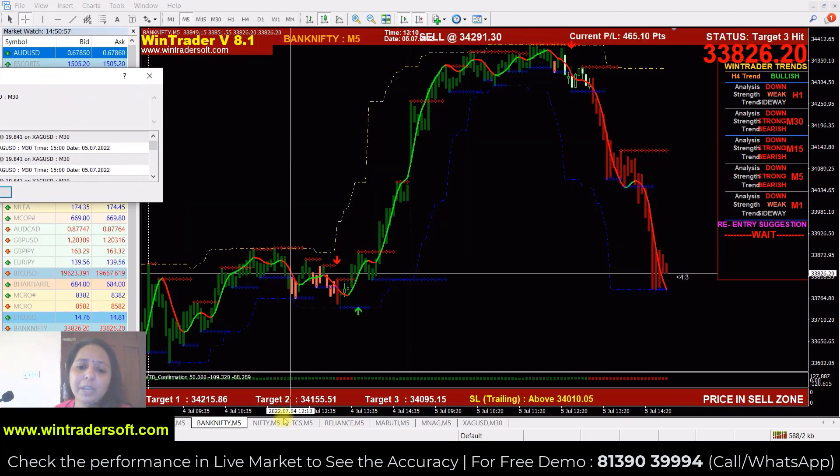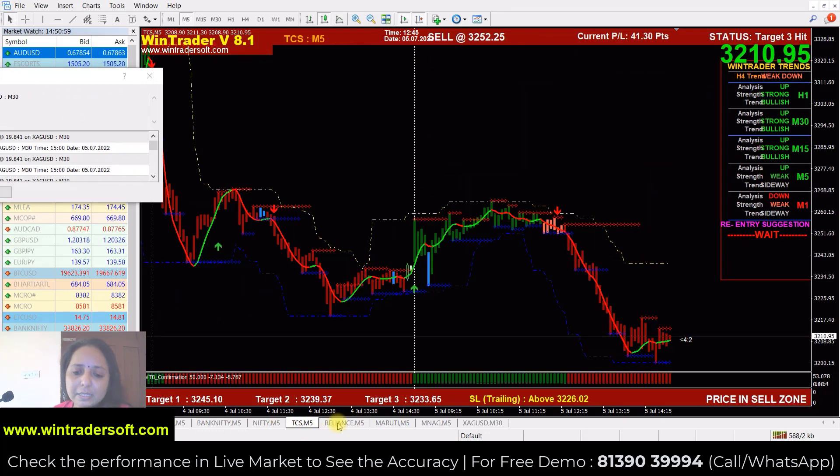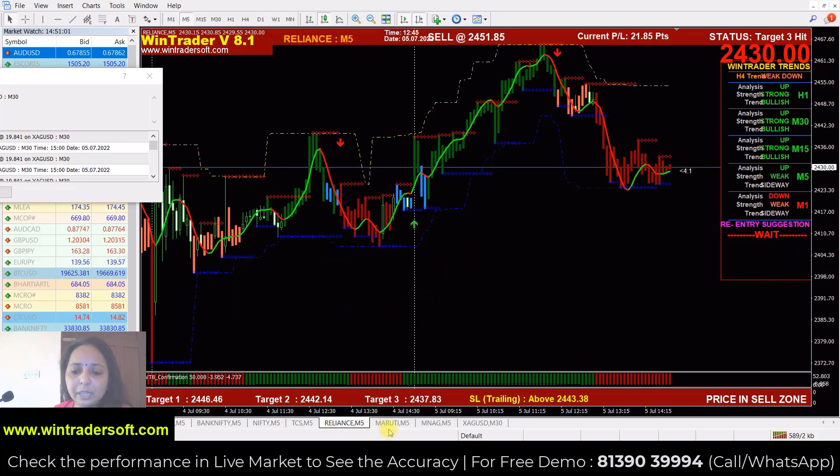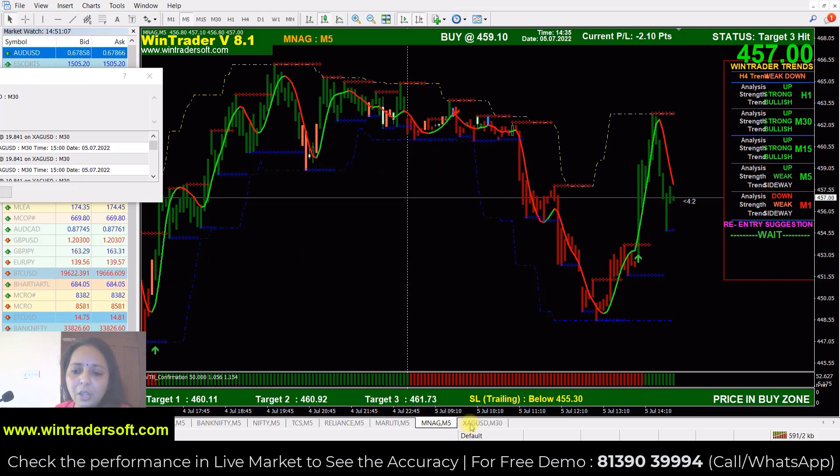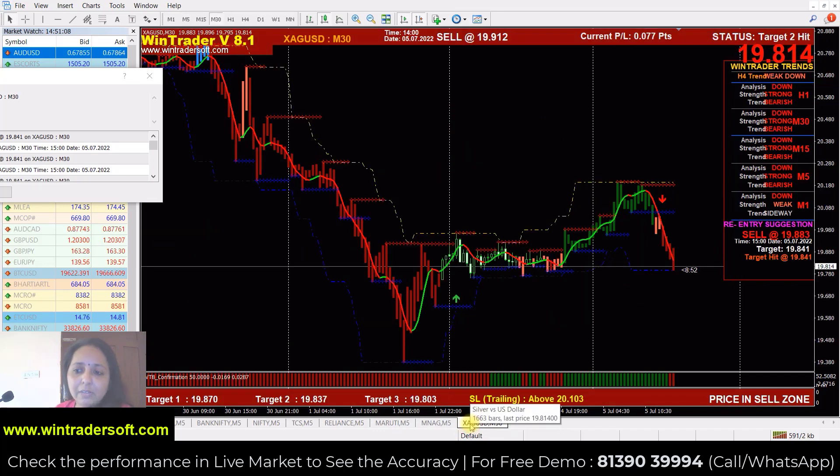First of all, we will check the Nifty and Bank Nifty, then TCS, the Reliance chart, and next is Maruti. We will check all the performance of today, along with the commodity natural gas and XAGUSD, which means the silver chart.